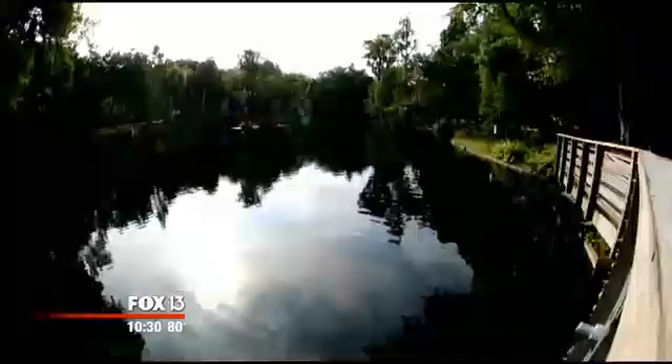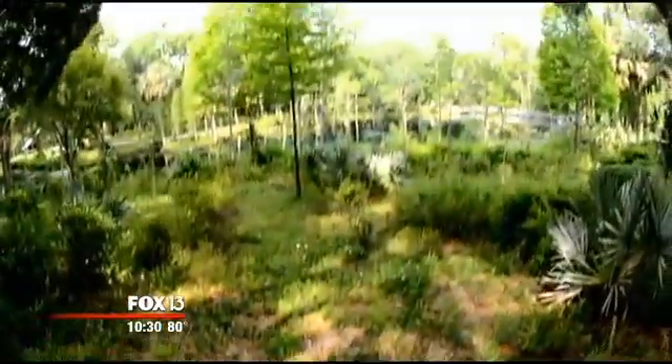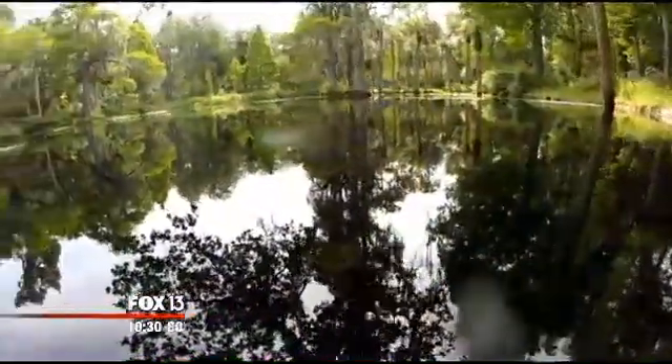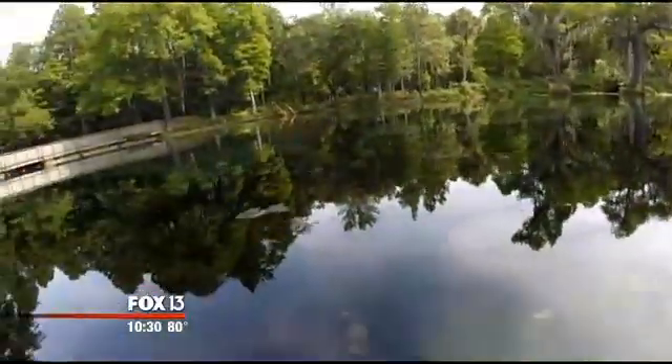Contrary to public opinion, this is private property. It turns out Florida's most famous waterworks falls under the watchful eye of someone unexpected. Cattleman Robert Thomas' family bought Crystal Springs back in the 60s. Today, it's a working preserve — a great source of pride for them.